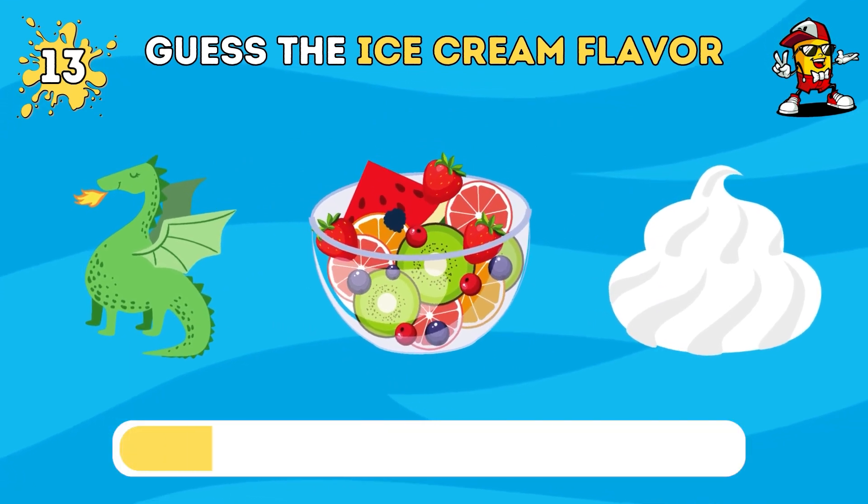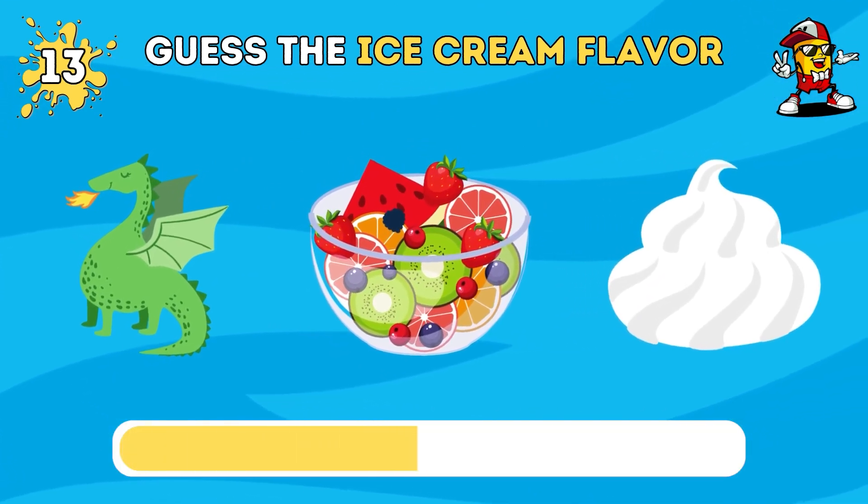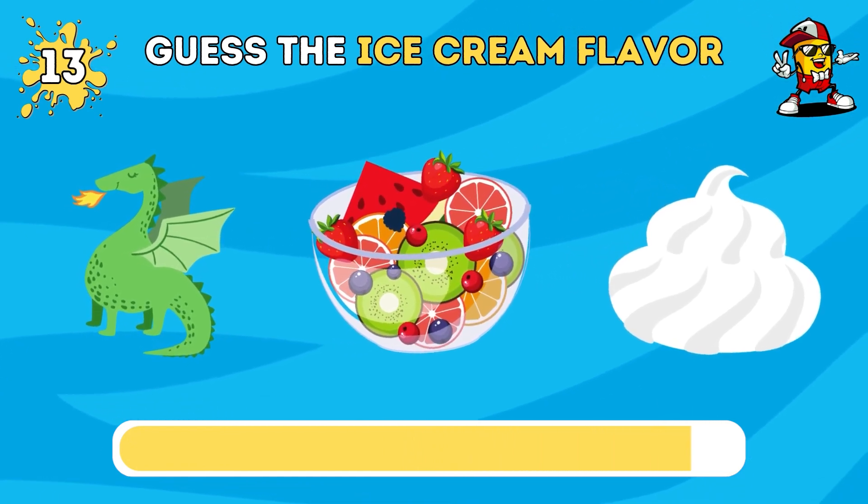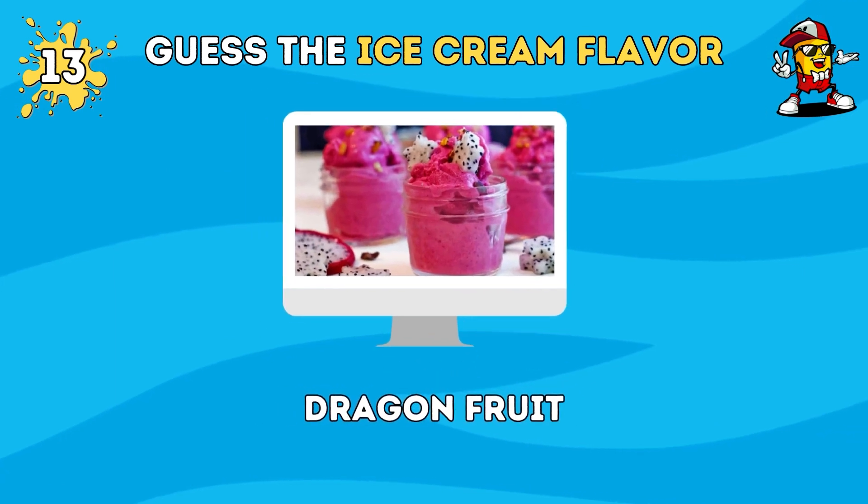Can you remember the name of this ice cream flavor? The correct answer is dragon fruit flavor ice cream.